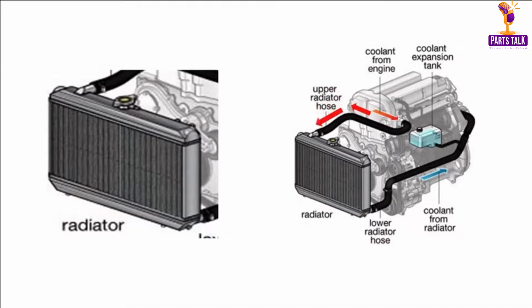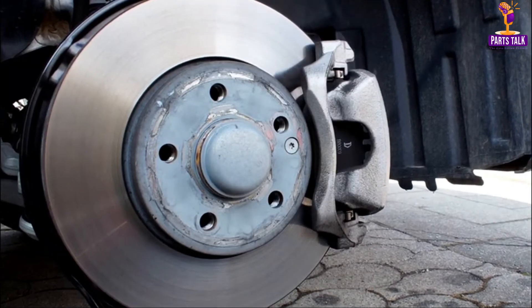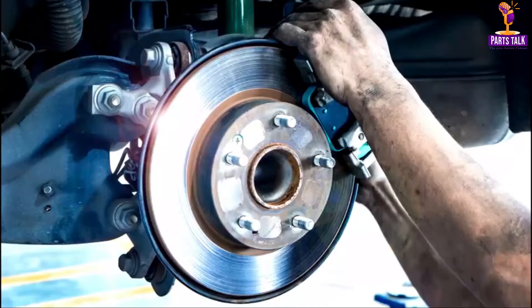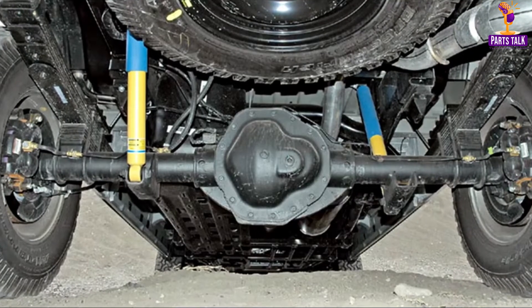Moving to the front axle, this component is critical to the car's suspension system. It is the point where the front wheel hubs are attached, allowing the wheels to move in unison with the steering system. Advances in suspension technology have led to smoother rides and improved handling, making today's cars more comfortable and stable than ever.